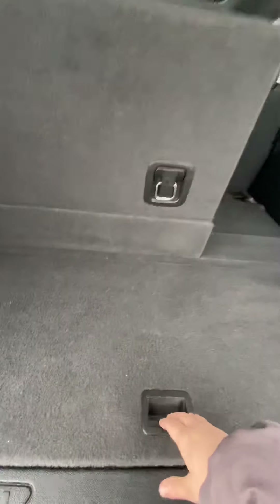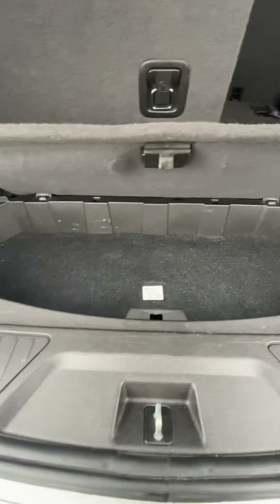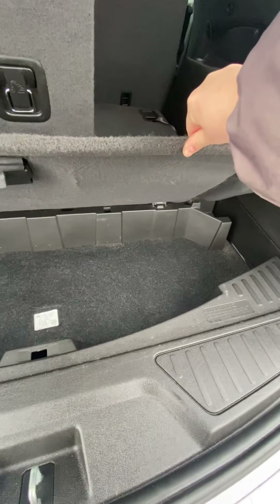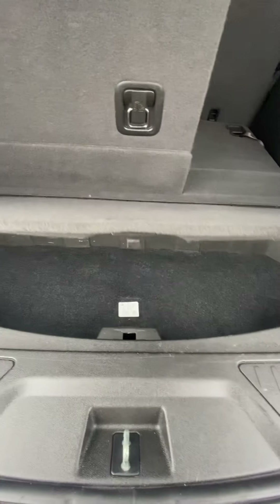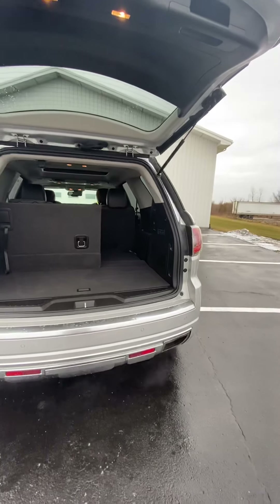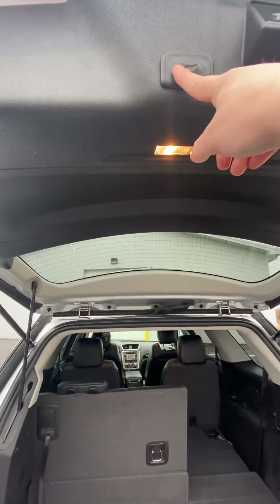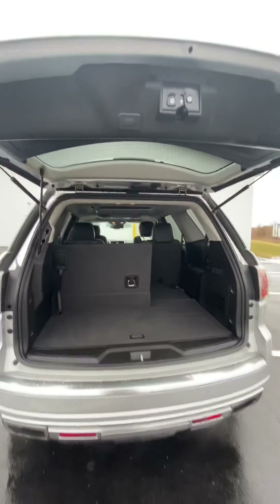There's also some more storage space just in case — for example, if you're going grocery shopping and you have some eggs, just put them in there so they don't get broken. Then you just hit this button to close the trunk.